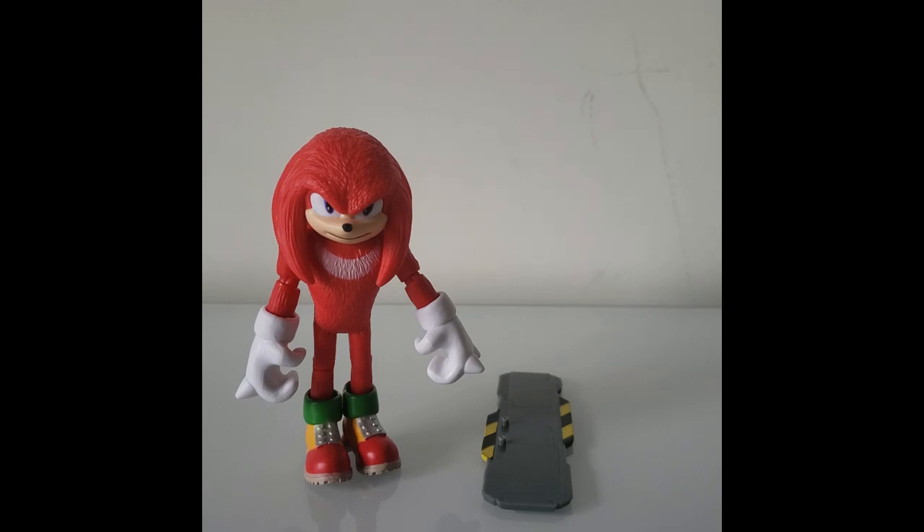Judging by my thoughts on the articulation, you can tell that I do have more negative things to say about this compared to all the others that I've done, which is unfortunate. But I am glad, I really am glad that I got this guy. I do like the look of it — it's perfectly accurate to the movie. It's a perfect representation of how he looks in the movie, so I am happy to finally get this guy.